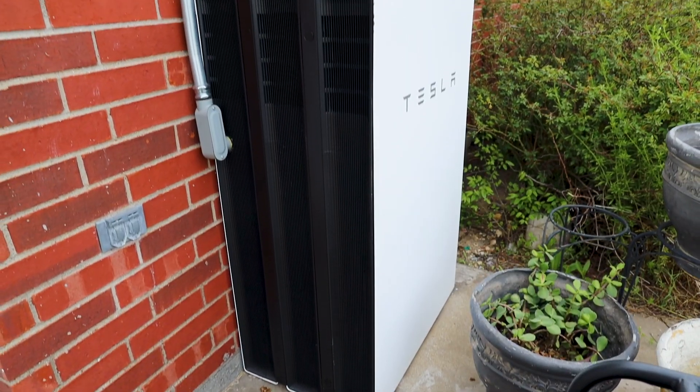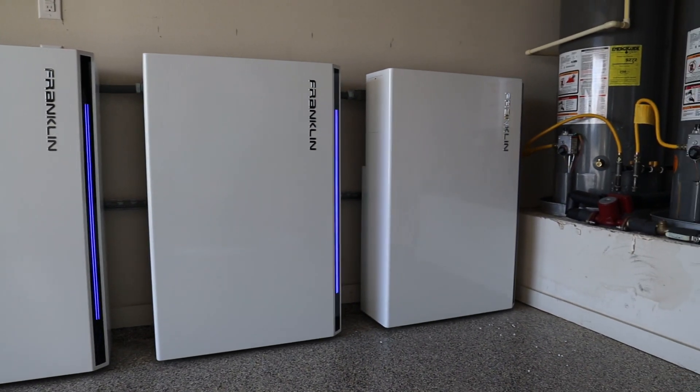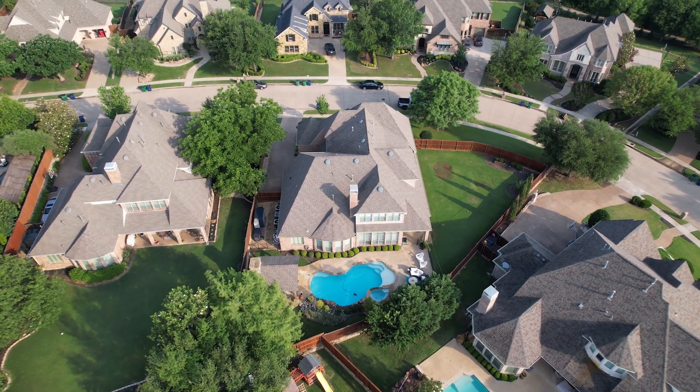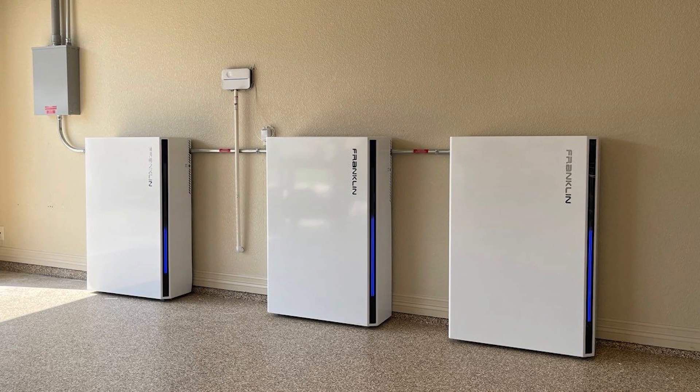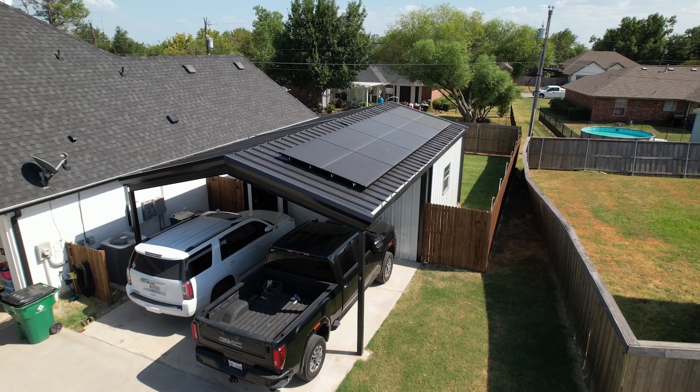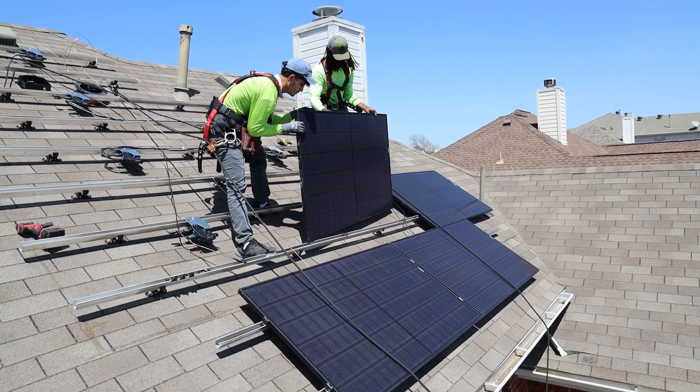Now, some of our customers just have batteries that charge from the grid — they don't have panels, and in most cases this is more for emergency backup. Want the best of both worlds? Get a solar system with a battery backup. Power your house and charge your batteries during the day from your solar panels, and use that free power from the grid at night. With Good Faith Energy, you'll not only make the most of your solar investment, but also contribute to a more secure and sustainable future by having your energy plan and our solar installation work as a team.